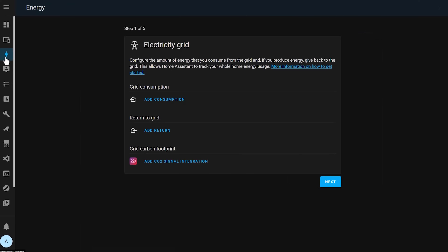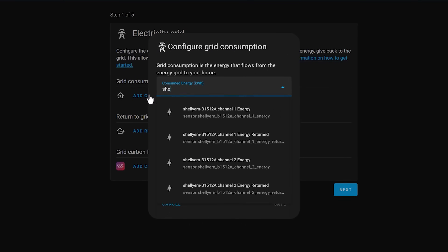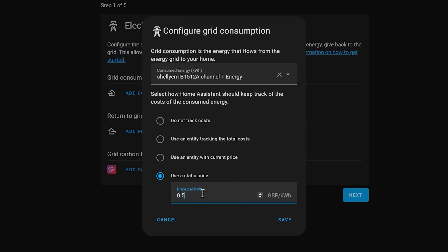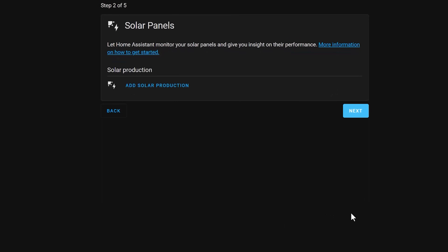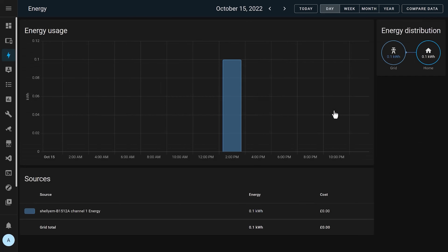You can access the Home Assistant energy panel from the navigation menu, and if you've never used it before, you'll be shown a setup wizard. We'll start by adding our grid consumption data and pick the Shelly EM energy sensor from the list. We'll then put the price that we're paying per kilowatt hour in here, so that it can help us calculate the cost of our usage. I'm going to skip through the other parts because I don't have any solar or battery storage devices right now, and eventually you'll be taken to the dashboard. Don't be concerned if it's all empty if you've just installed the sensor — it may take a while to start collecting the energy usage information. Over time, as you collect more energy usage history, the dashboard will become more useful.